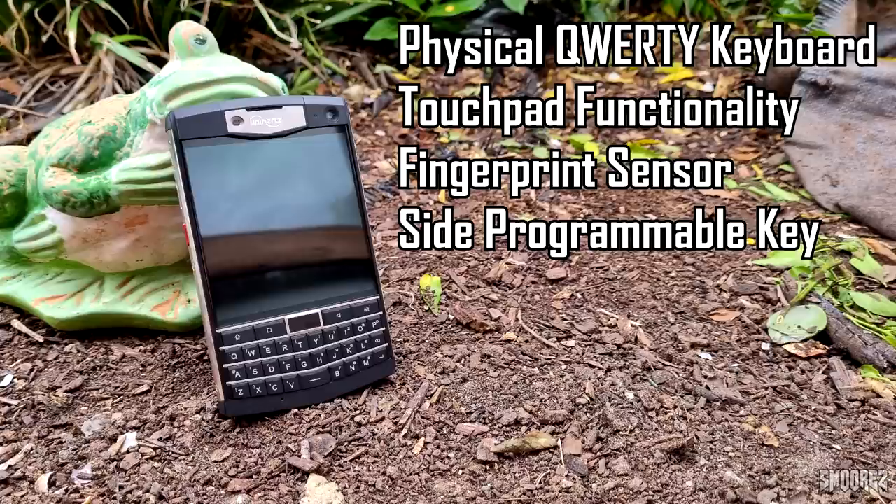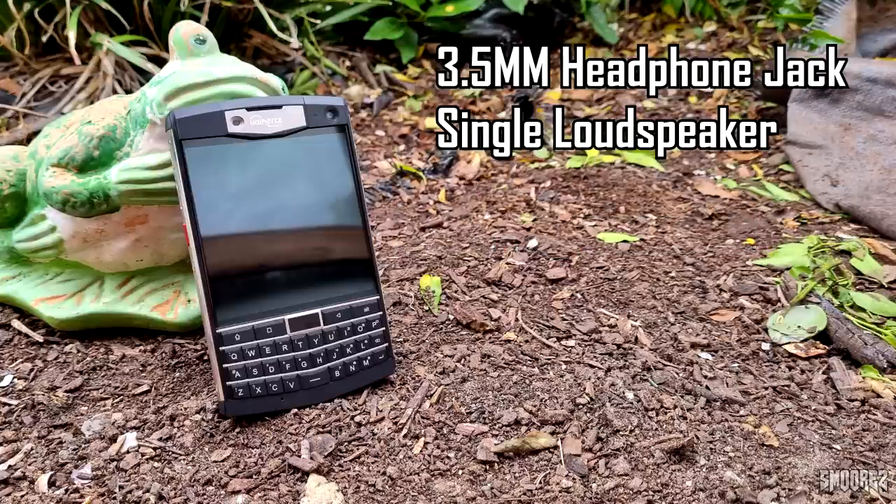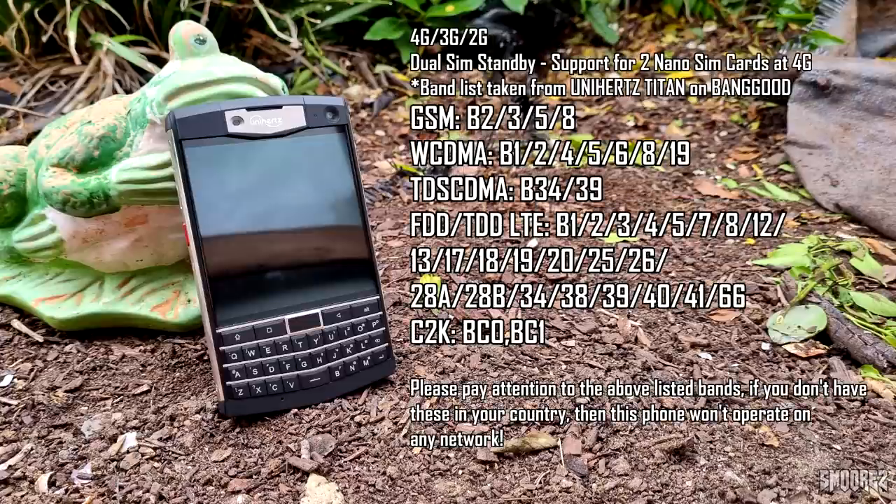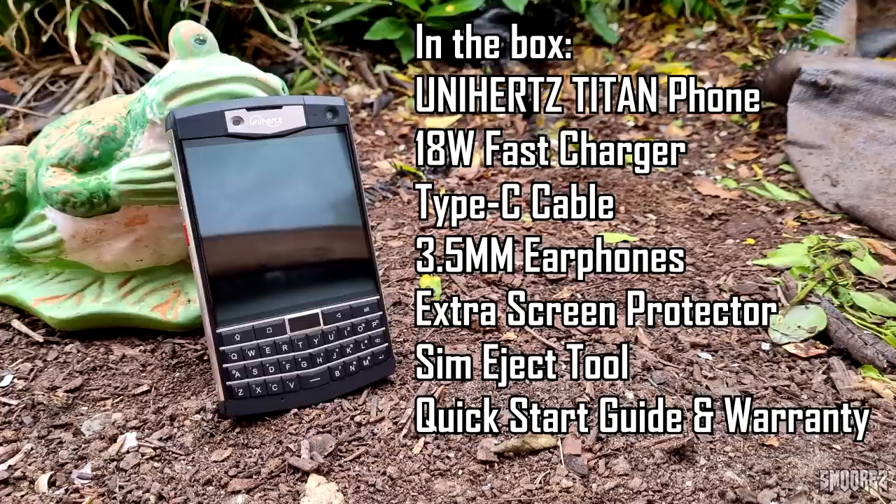One of the main selling points is the physical QWERTY keyboard, which doubles as a touchpad and has a capacitive home button that also works as a fingerprint sensor. There's also a customizable side key for assigning shortcuts. For audio, there's a 3.5mm headphone jack, and while it only has a single loudspeaker, it's very loud. Connectivity includes Wi-Fi, Bluetooth 4.1, GPS, NFC, and a full sensor suite. The phone supports most major networks worldwide. In the box you get the phone, an 18W fast charger, Type-C USB cable, earphones, a plastic screen protector, quick start guide, and a warranty guide.